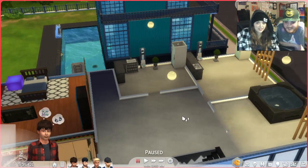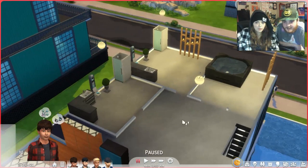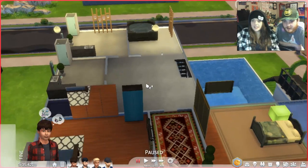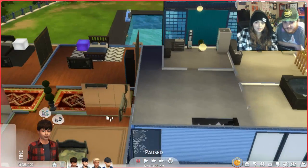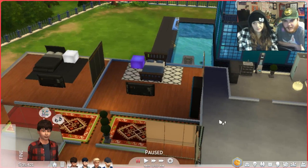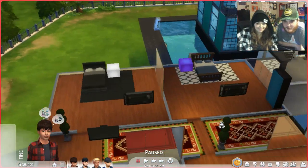Upstairs by the bedrooms, we've got multiple bathrooms again. A jacuzzi or tub, whatever. You guys have a hot tub — might as well. Live the luxurious life. In case you want to invite ladies over or just want to hang out in the hot tub together — either way's fine.